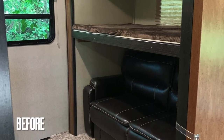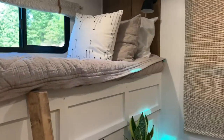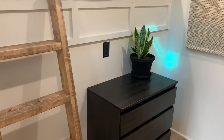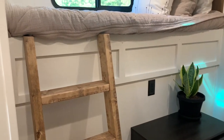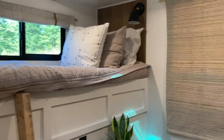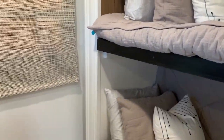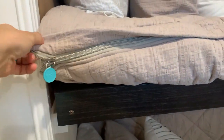Now into the bunk room — we have three beds in here and it looks so different from before. We took out the original steps and added a cute little ladder, stained with Special Walnut. On the beds are Betty's — if you haven't heard of them, they're perfect for RV life. It's a full sheet, fitted sheet, and comforter blanket all in one — it goes on like a fitted sheet.